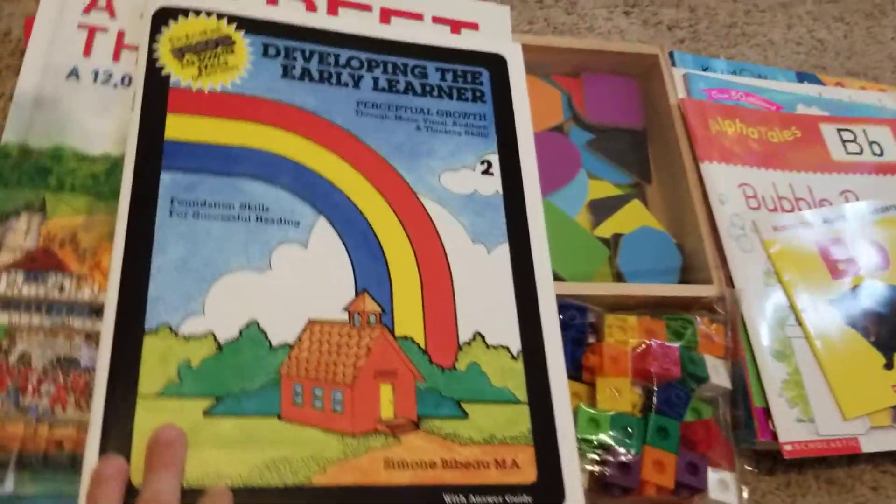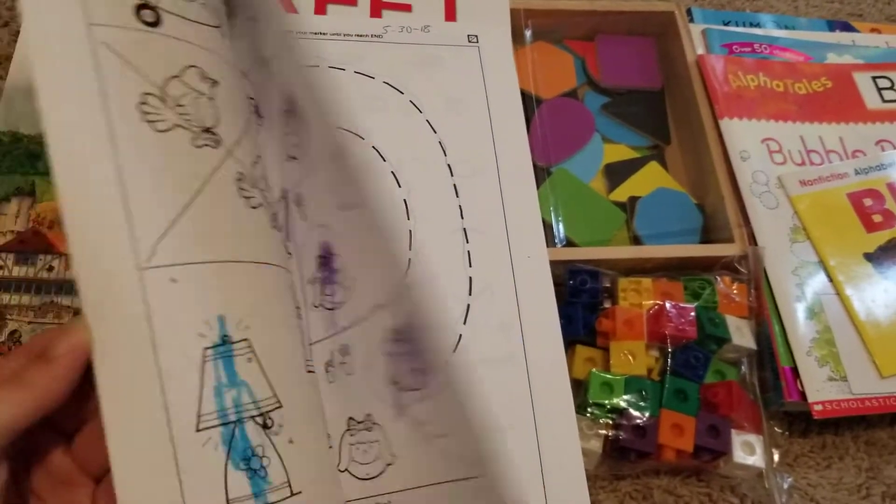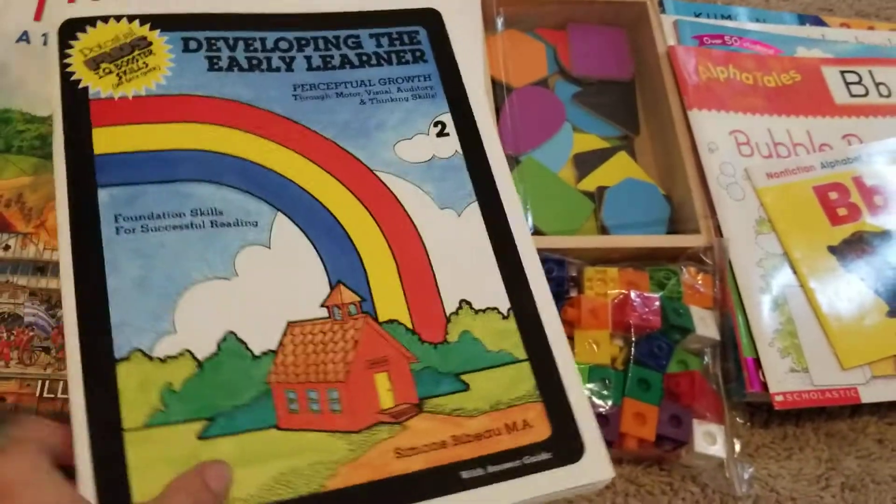Here's Readiness — here's the Developing Early Learning Book 2. We are now in Book 2 and I don't have anything bad to say about it. Just pretty cool little workbooks to do.